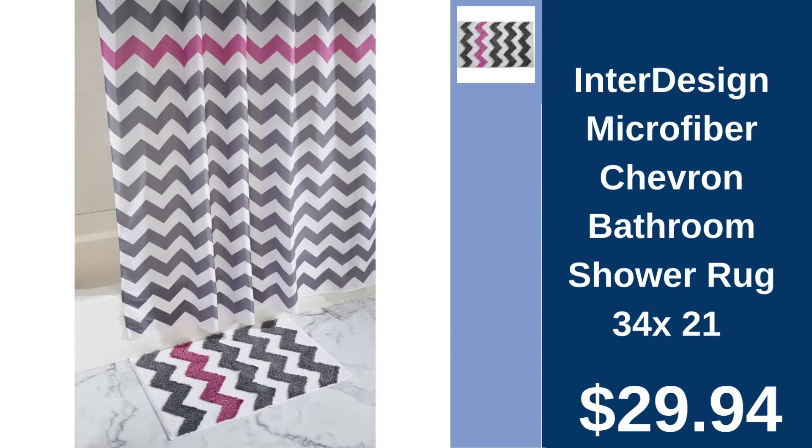InterDesign Chevron Shower Rug, $29.94. Upgrade your bathroom with InterDesign's soft, stylish, microfiber shower rug.